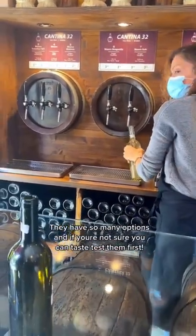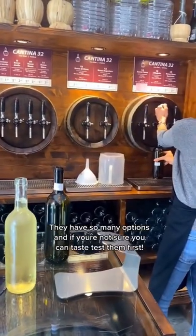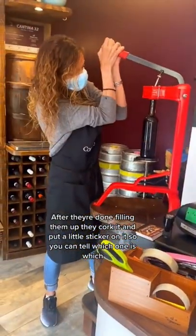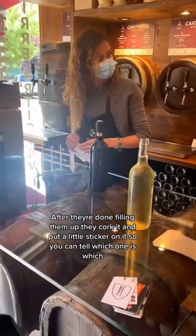They have so many different options — red, white, sparkling — and if you're not sure which one you like, you can taste test it first. After they're done filling them up, they cork it and then they put a little sticker on it so you can tell which one is which.